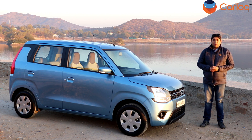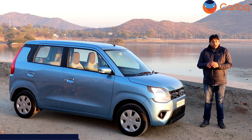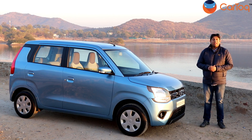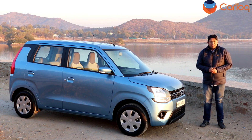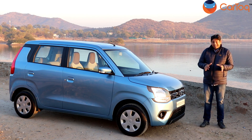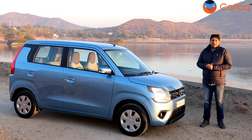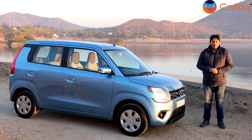Hello and welcome back to Car Talk. Maruti launched the all-new WagonR in India just a few days back, and we have come to beautiful Udaipur to drive this car and answer all your questions. Remember, this is an all-new product — a new platform, new design, new interiors, more features, and an optional larger engine. So the big question: can the new WagonR compete in this segment, especially against the rival Hyundai Santro?